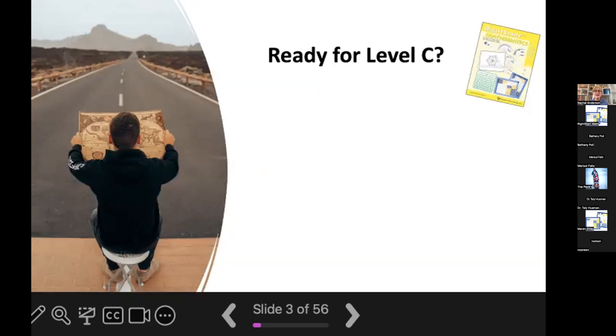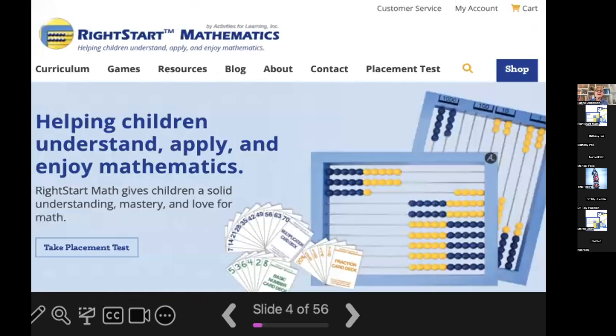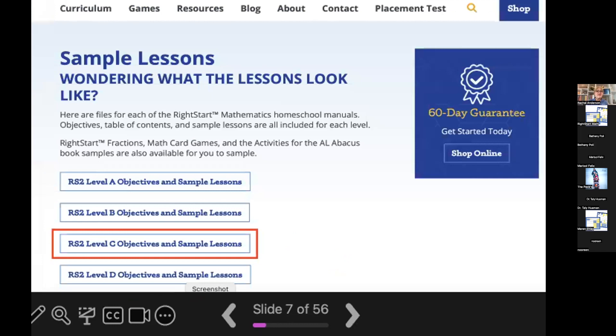So how do you know if your child is ready for level C? If your child just completed level B, they're ready — just get going on it. However, if you are coming from another program, another curriculum, or you're pulling your child out of school, the best way to determine placement is to take our online placement test, which you can find on our website. You can also review level C's objectives and sample lessons by going to our homepage, clicking on resources, then sample lessons, and clicking on level C objectives and sample lessons.